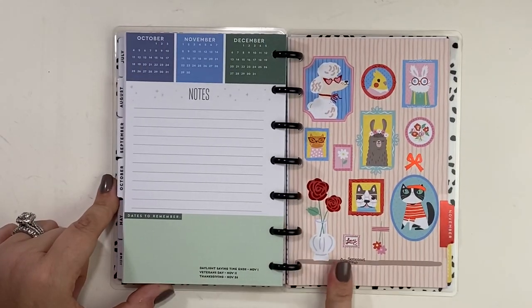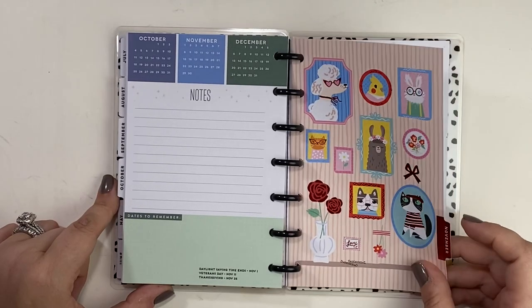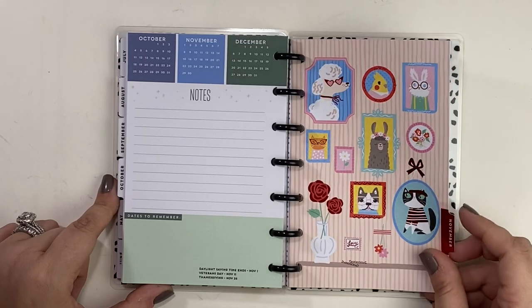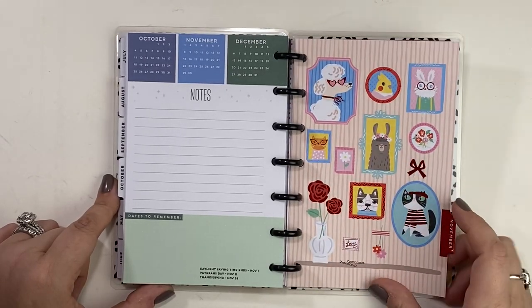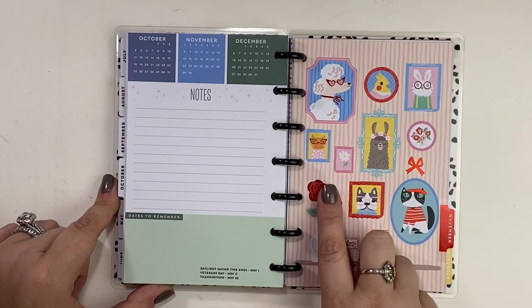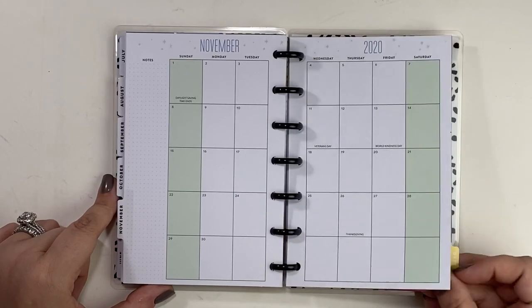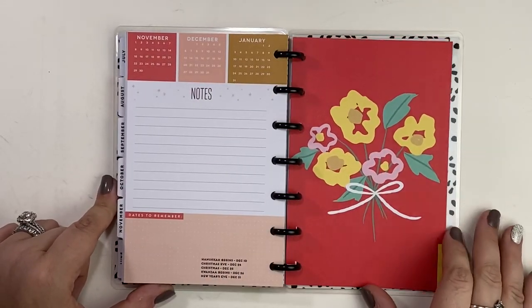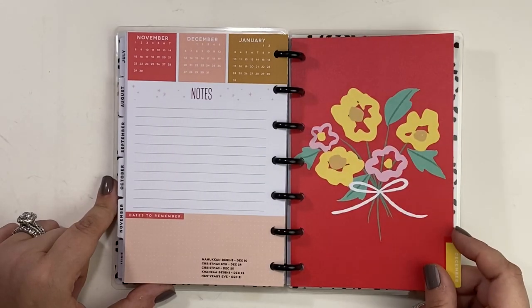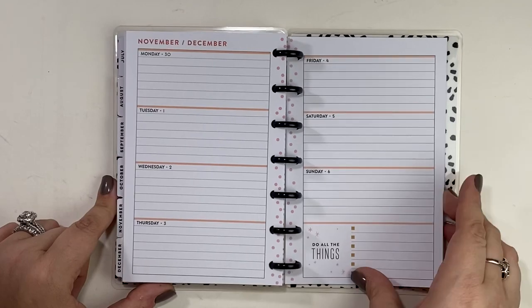And then November — oh what a beautiful divider. The red foil, all the pictures on the wall. Look at that bird, and look at that cat. And there's another puppy. And then we're getting to December — oh, those flowers are so pretty. I just think that this is an adorable little planner. I'm excited to own it and I'm happy that it's mine. I cannot wait to start planning in it.